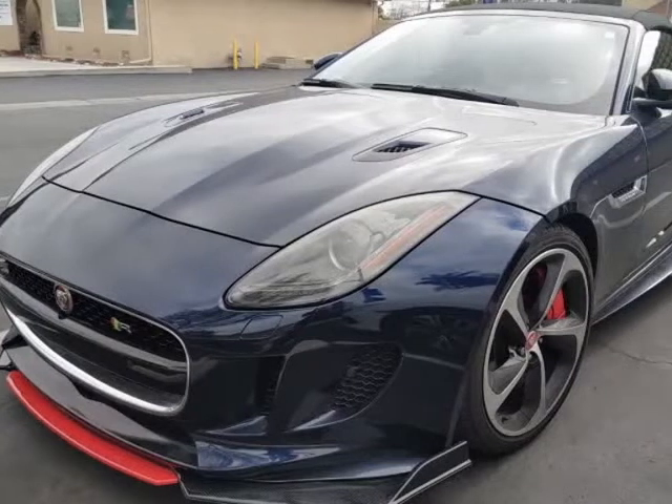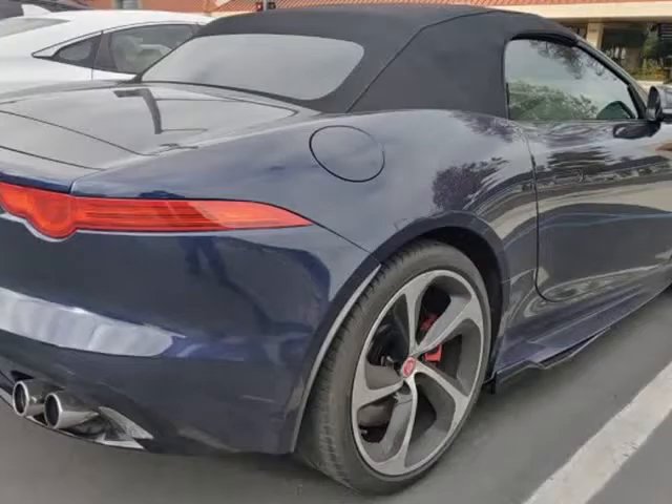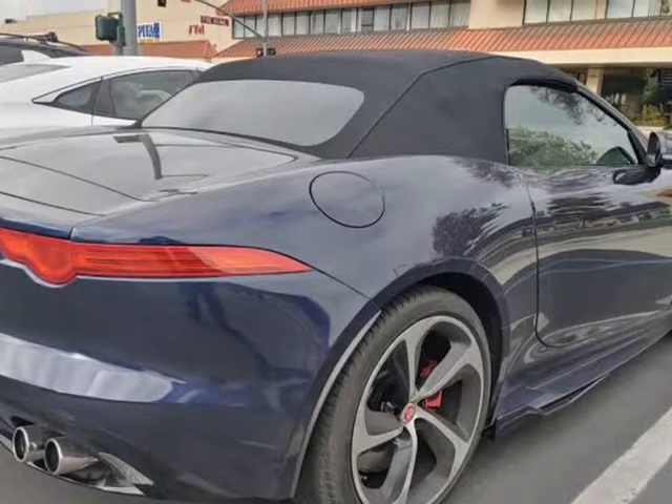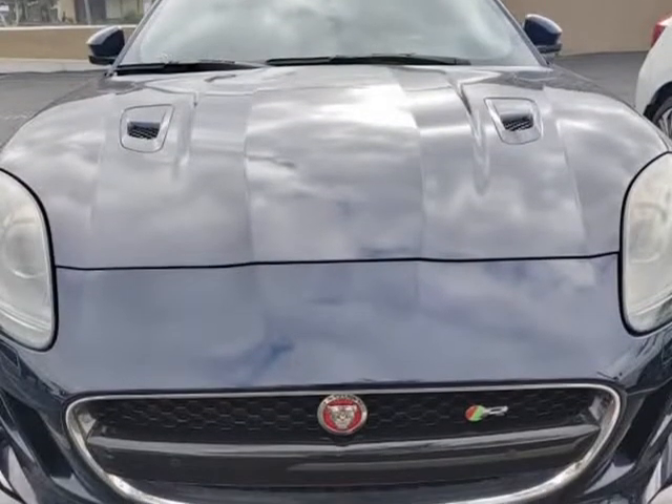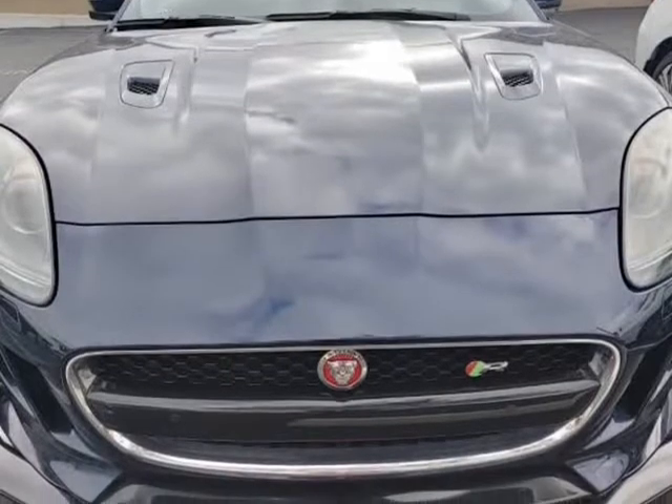This 2016 Jaguar F-Type is brought to you by Our Next Car Incorporated. Loaded, trim level R, 5.0 V8 supercharged, all-wheel drive, automatic.